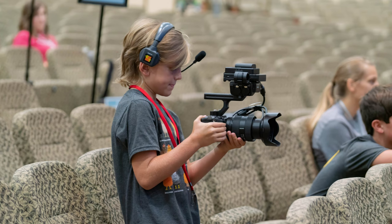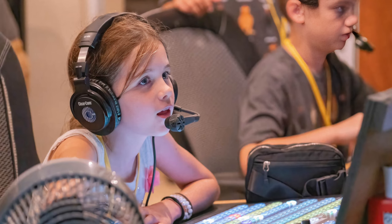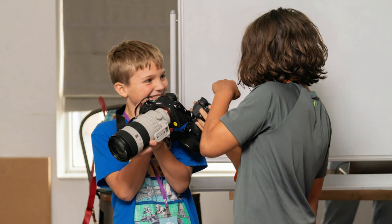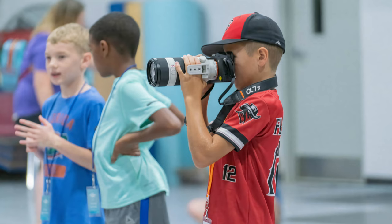Every summer we do something called Kids Worship Camp here at Bell Shoals. It's a way for kids from first to fifth grade to learn about worship in the church in different areas — kids that serve in the production side of things, like behind the scenes in video control, kids that serve on the photography side, and even more than that. At the end of the week, it culminates in a production that the kids put on by themselves — they're running every camera, every device.